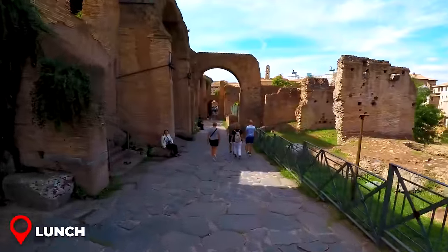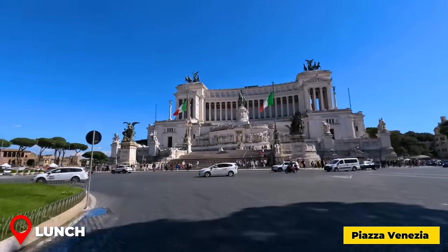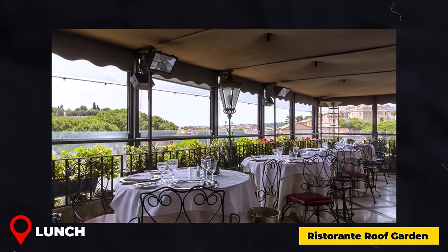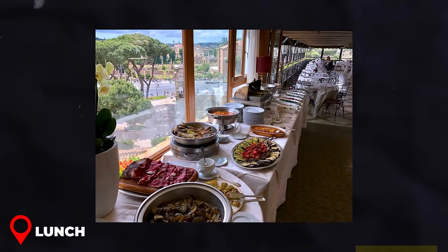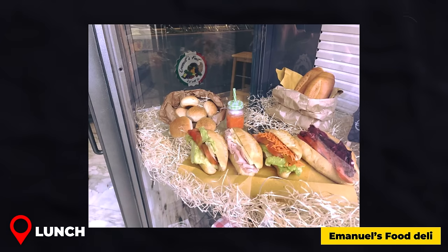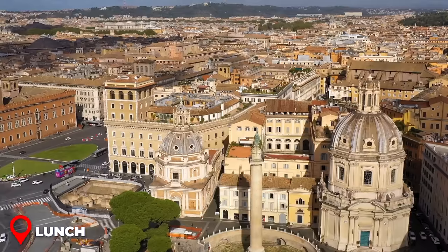Lunch: After exploring Palatine Hill, a leisurely 10-minute stroll takes you towards Piazza Venezia, with a perfect opportunity to grab lunch along the way. For a sit-down meal, Ristorante Roof Garden lets you indulge in delicious pastas and risottos while gazing over the Roman Forum — expect to spend around $20–30 USD. If you're after something quick, Emmanuel's Food Deli has sandwiches for about $10 USD, perfect for a casual picnic at Piazza di Aracoeli.